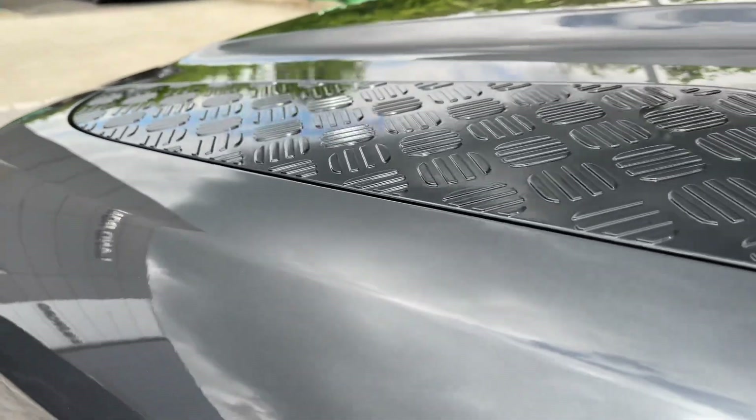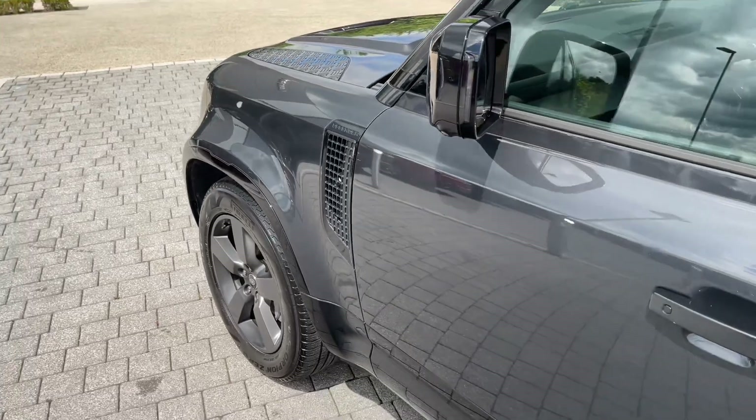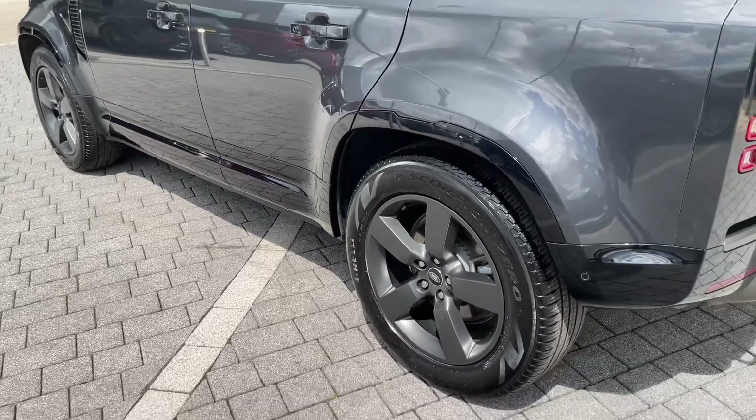Moving down the side towards the rear of this Defender, you can see how the sturdy but contemporary dynamics are continued. On top of the already stunning grey paintwork, this vehicle features black roof rails, with the grills, vents, trims, accents and mirrors also finished in black.